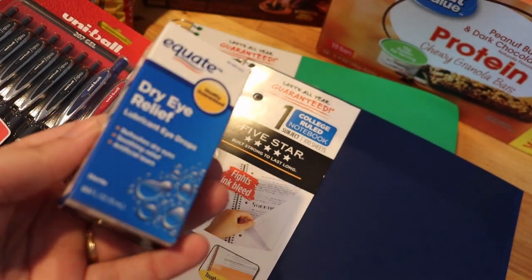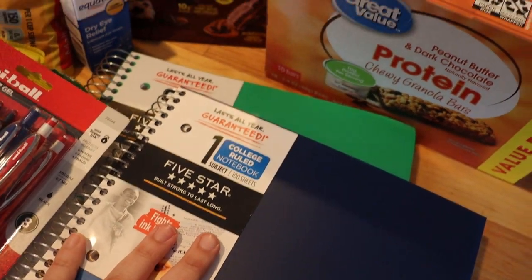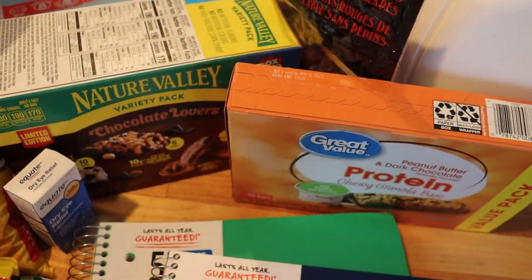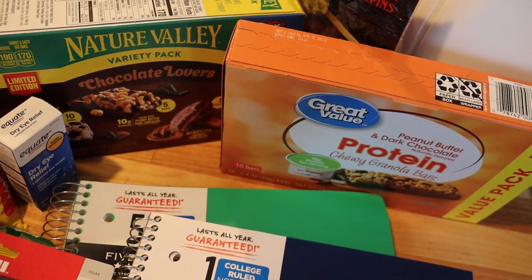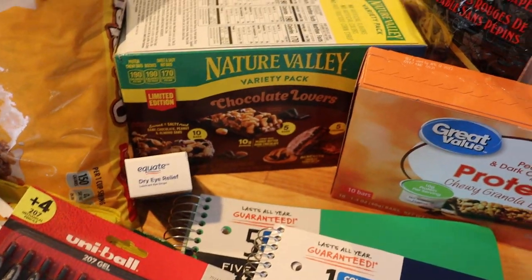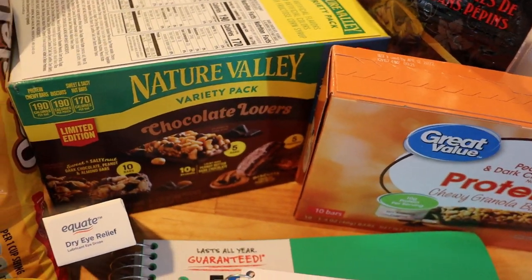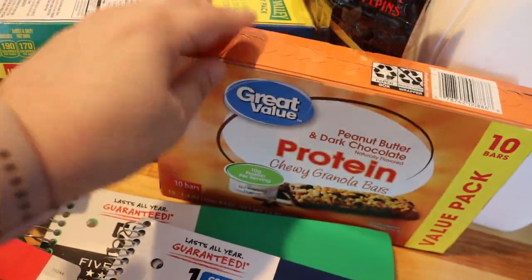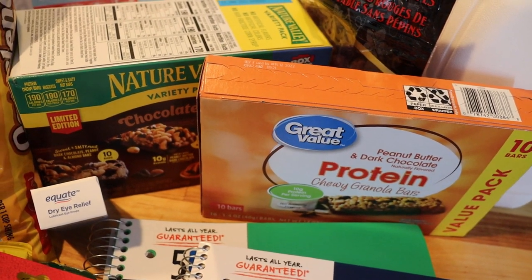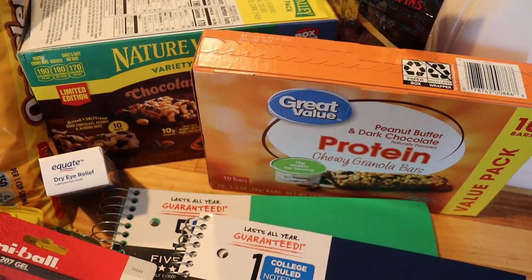My guy just got contact lenses and he's been suffering from dry eyes, so we picked up some eye drops to help him deal with that. Very important for back to school time are the after-school snacks. I've got a whole huge box of snacks to go over towards the end of this video, but I also picked up a few things from Walmart — this chocolate lovers variety pack from Nature Valley, and then protein bars. Bars and high-protein snacks like turkey sausage sticks, cheese cubes, and nuts are our go-to after-school snacks.